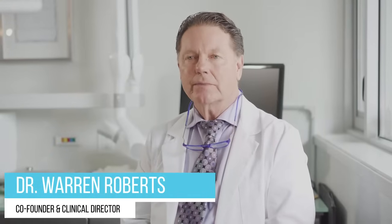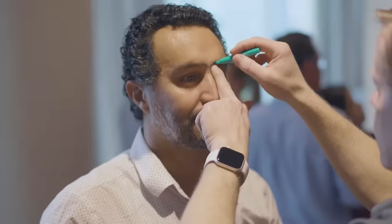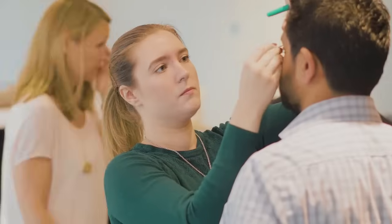Botox has changed. What we've been doing at the Pacific Training Institute over the past 11 years is expanding the areas that we can use a botulinum toxin for, both cosmetic and therapeutic uses.